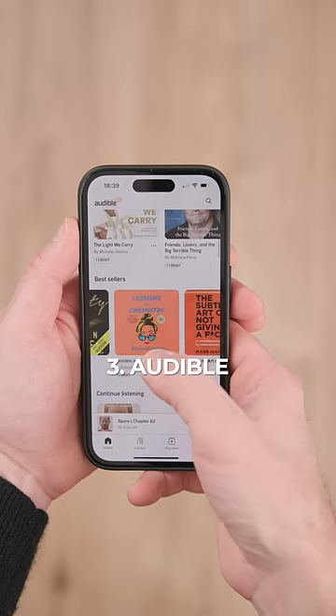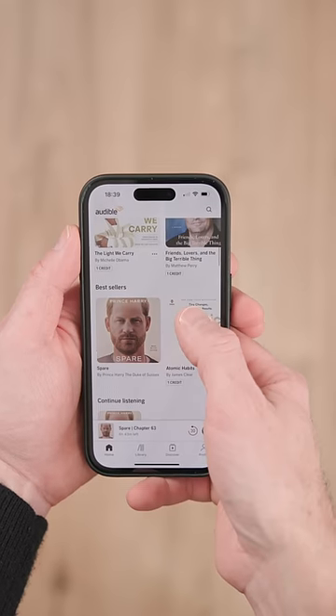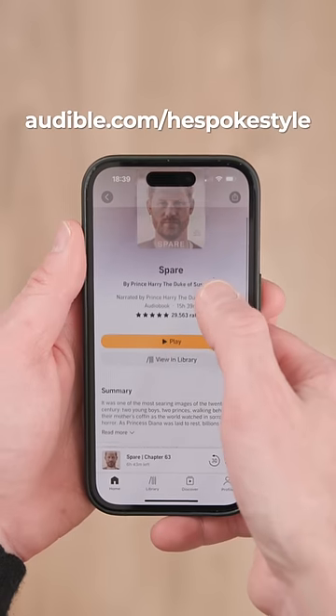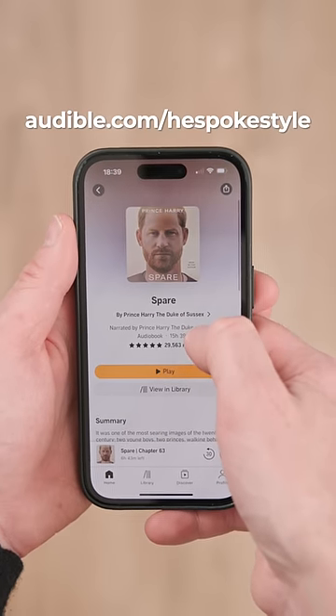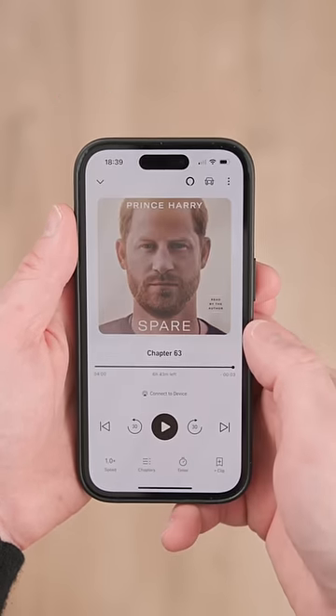Number 3: a subscription to Audible. When traveling, books are heavy and take up a lot of space, but with Audible, I've got an entire library right in my pocket. Visit audible.com/hespokestyle or text hespokestyle to 500-500 to try Audible free for 30 days.